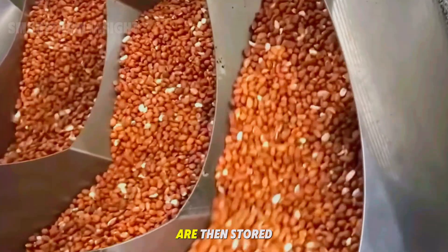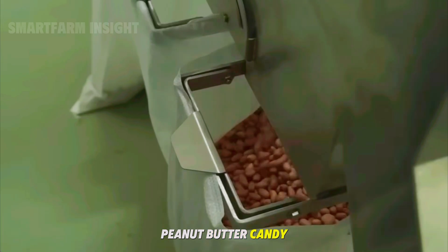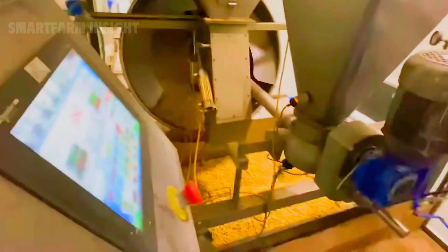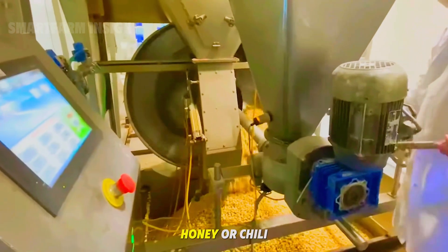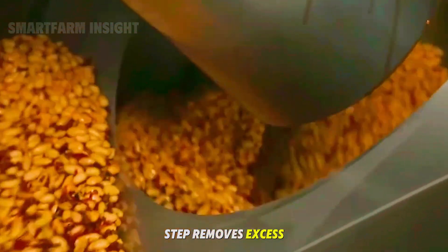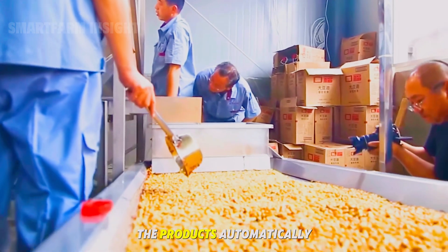The cleaned peanuts are then stored in climate-controlled silos, waiting to be processed into roasted nuts, peanut butter, candy, or oil. Selected peanuts are roasted in rotary ovens under controlled heat to enhance their aroma, flavor, and crispness. Once roasted, they move into rotating drums where seasonings such as salt, sugar, honey, or chili are evenly applied. A second drying step removes excess moisture and locks in flavor. Modern packaging systems then weigh, seal, and label the products automatically.